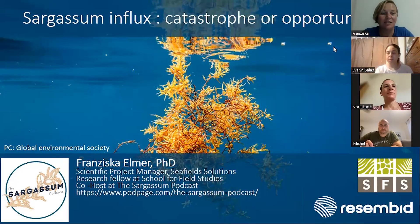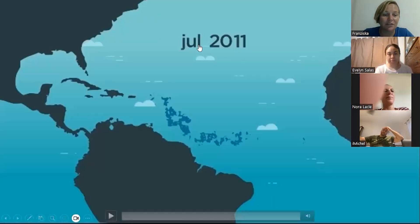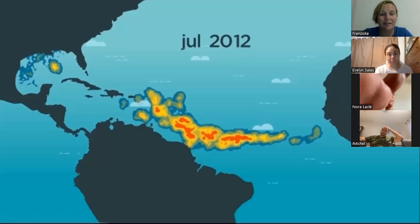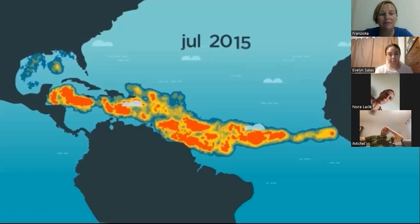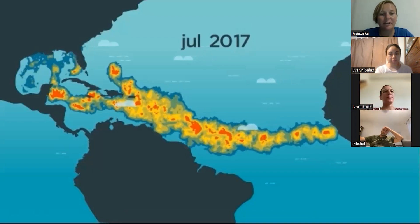My name is Francisca Elmer and today I'm going to talk to you about the Sargassum influx and whether it is a catastrophe or an opportunity. I want to show you this graphic, which looks really menacing, as if there's some kind of outbreak or temperature increase. But this is actually what is called the Great Atlantic Sargassum Belt that is growing every year.